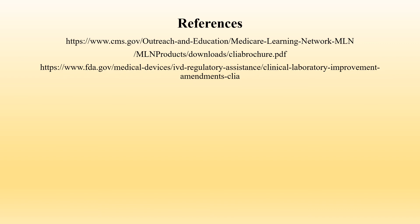Hopefully, you now have some understanding of the CLIA program. Thank you for joining me today. If you enjoyed this video, please consider subscribing to my channel. Take care. Bye now.